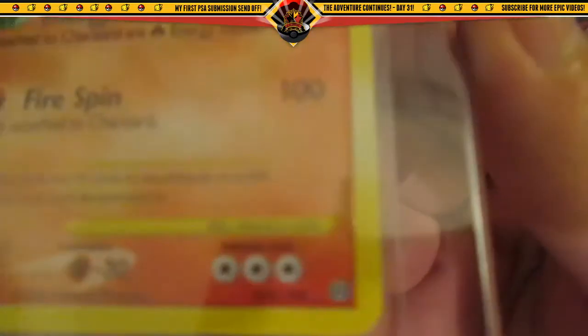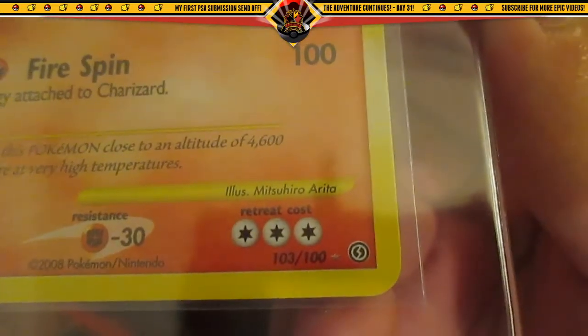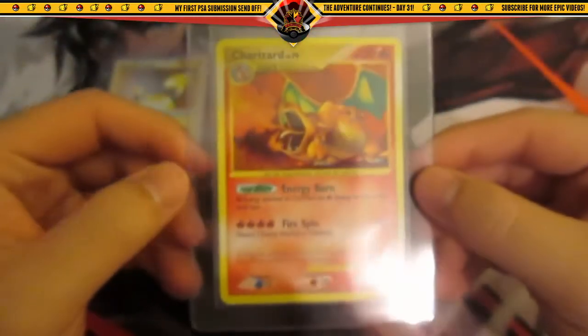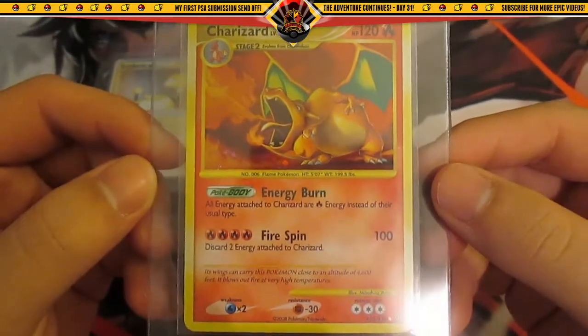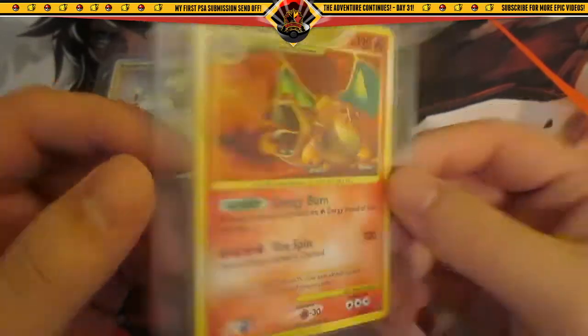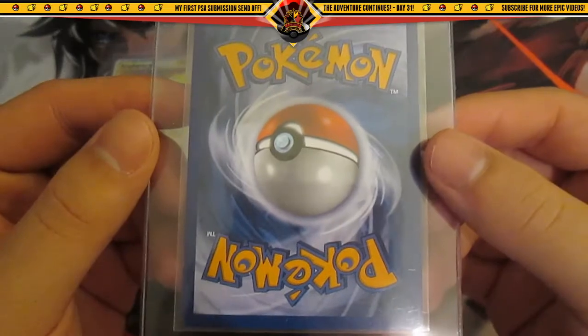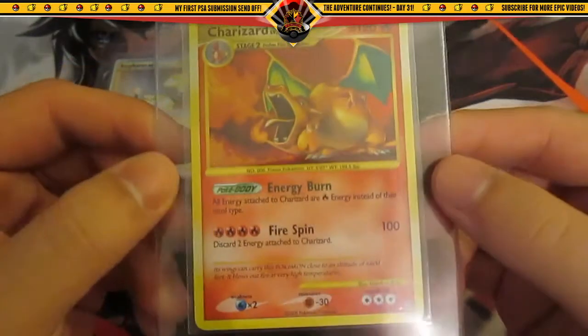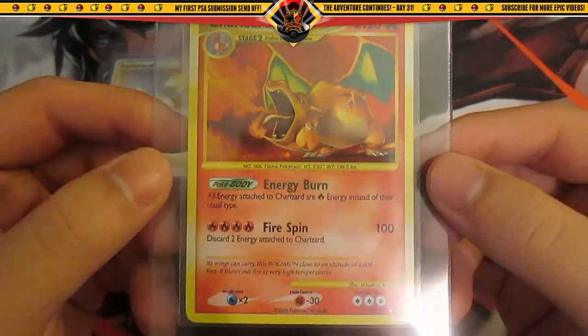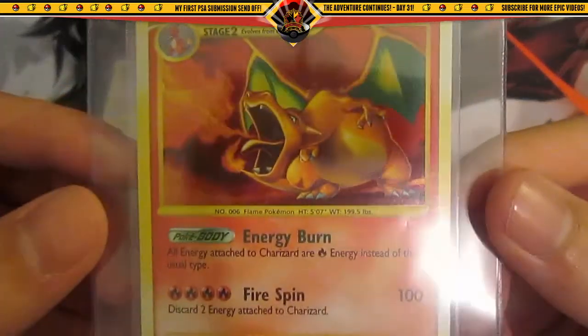Next up is a secret rare Charizard reprint — you can see here 103 out of 100 — from Diamond Pearl Stormfront. I actually pulled this card out of a booster pack from a tin that I found at Walgreens, just when I started collecting. Very, very cool card.